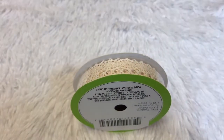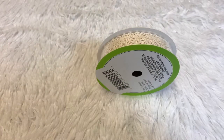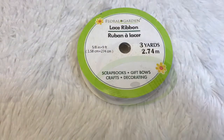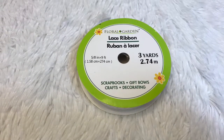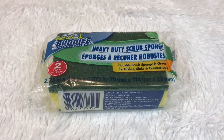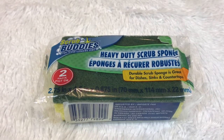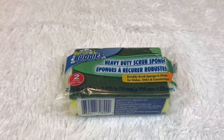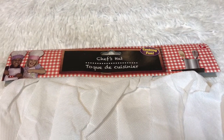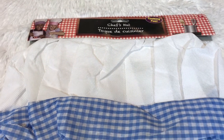Another thing I got is this lace ribbon — I've already used one so I bought another one. I got this heavy-duty scrub sponge for my kitchen. I also got this chef's hat for my son Akshar — he already has an apron so I got this one for him.